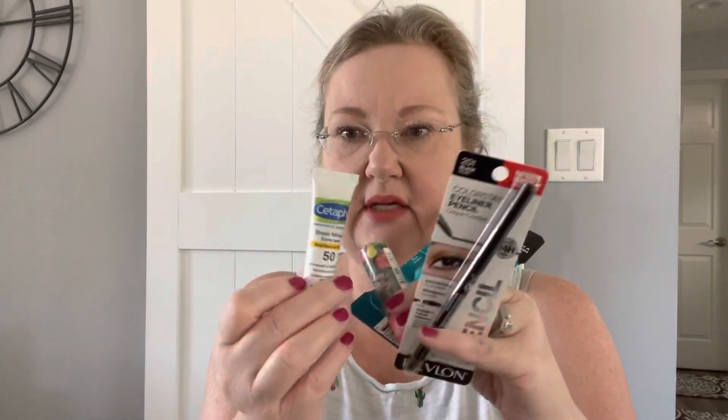Since both boxes are identical, I haven't done a giveaway in a very long time, so all the duplicates — except for the scrub, which I think I'll keep — the lip color, the Revlon eyeliner, and whatever else is in there, I'm going to put together a giveaway. I'll be back with you guys — maybe today, not sure — but these will be some of the things that will be in there.